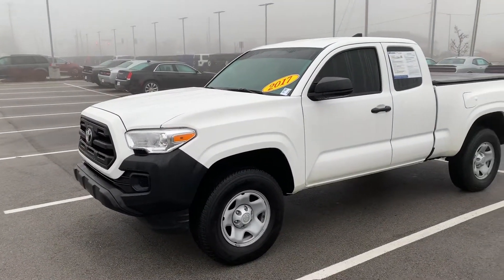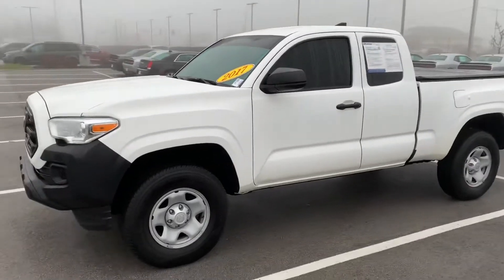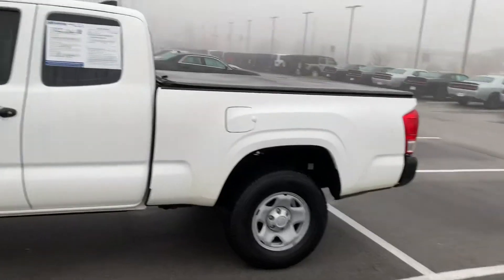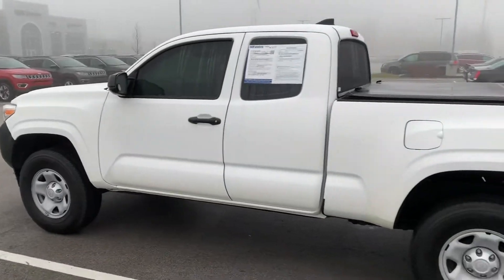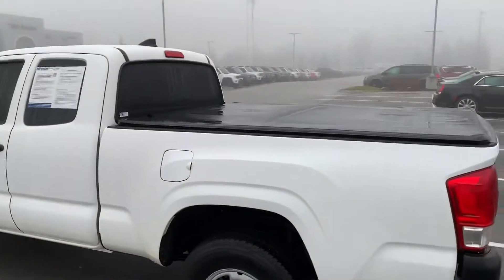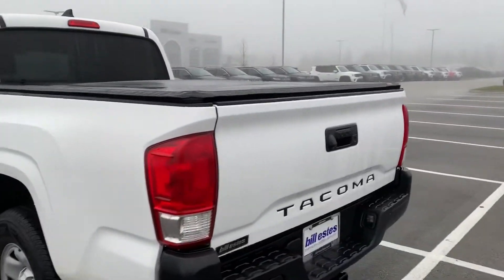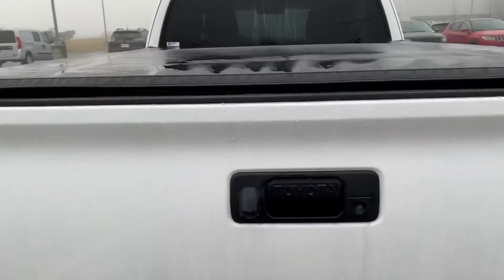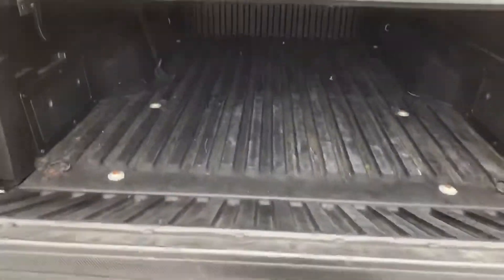58,000 miles and change. Body looks great. It is two-wheel drive — I don't know if you're looking for two-wheel drive or four-wheel drive, but it is just a rear-wheel drive truck. Looks to be in great shape. Tires and wheels look good. You got the tonneau cover on the back. You do have a towing hitch. You do have a bed liner in the back. There's a backup camera as well.